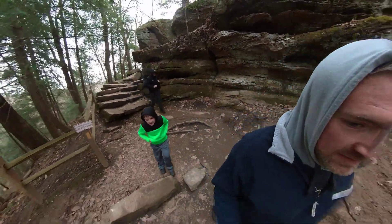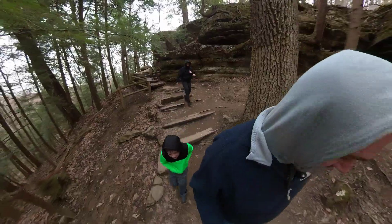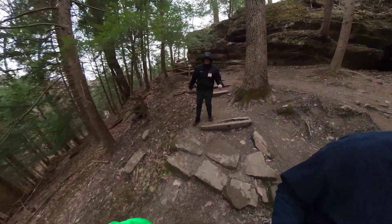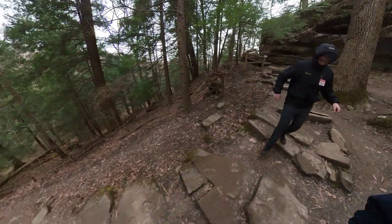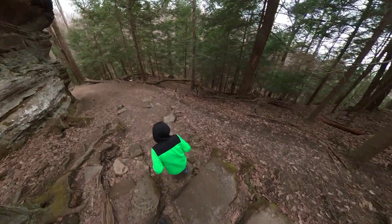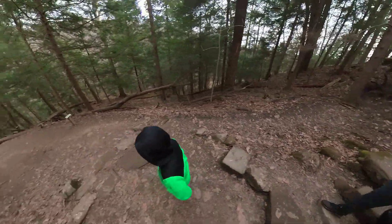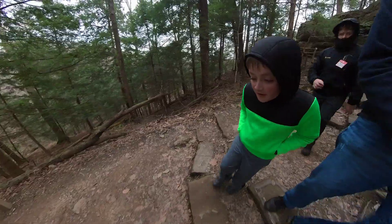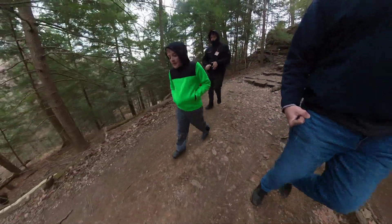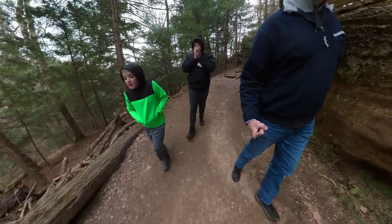A city pigeon's real name is actually a rock pigeon. The reason they're called this is because before New York was a big city, pigeons were often found in rocky areas. So that's why they're called rock pigeons.